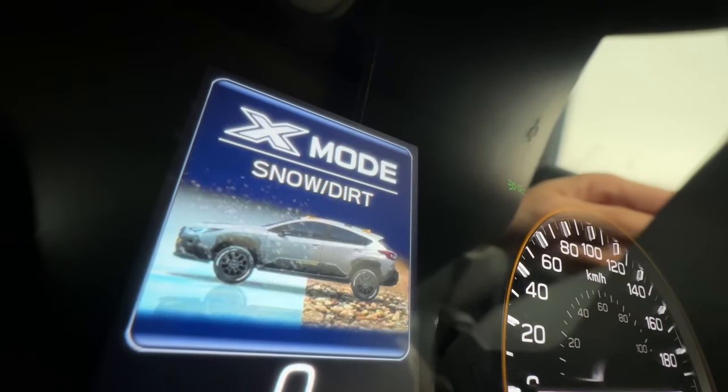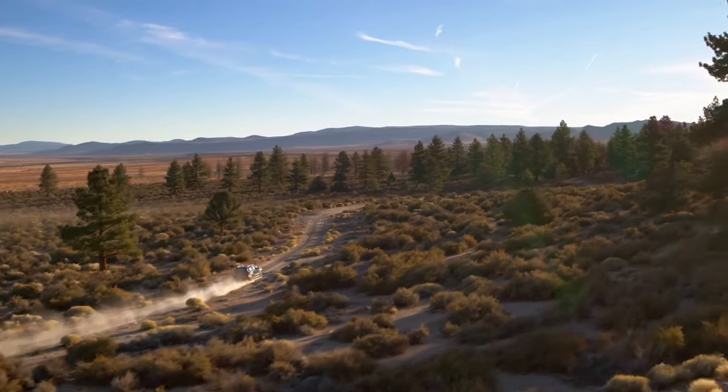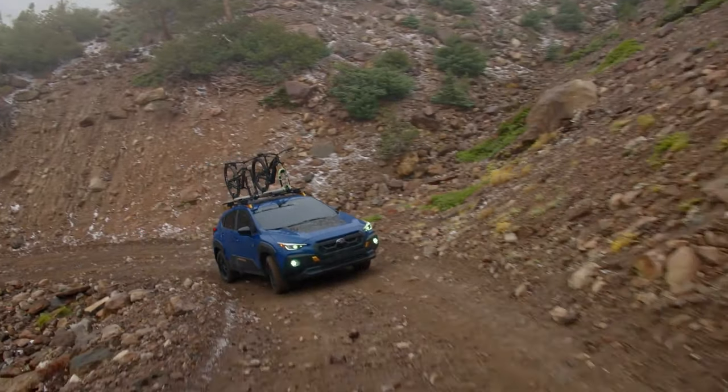To handle tough adventures, the Crosstrek Wilderness includes Subaru's X-Mode system, which optimizes the drivetrain for different conditions like snow, mud, or gravel, enhancing traction and control on challenging terrain.